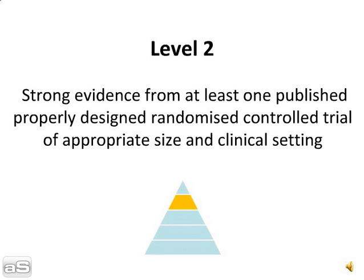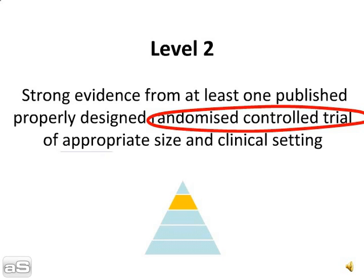Level 2 is strong evidence from at least one published, properly designed, randomised controlled trial of appropriate size and clinical setting.